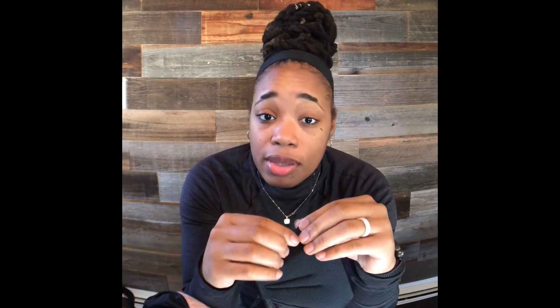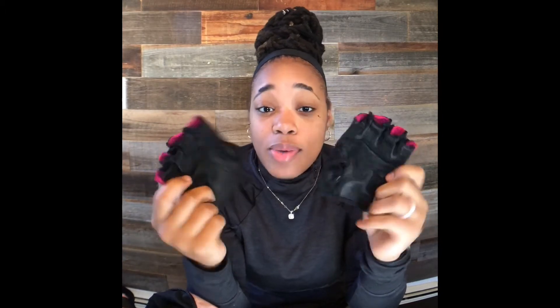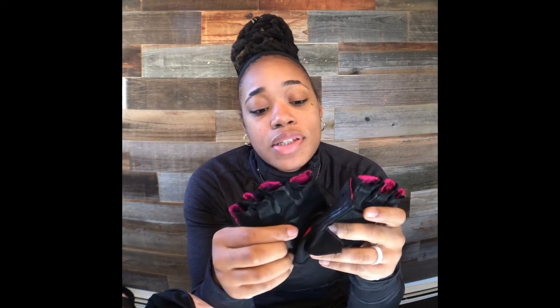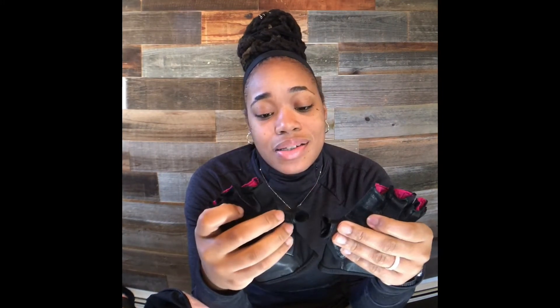I also have lifting gloves. I have two identical pairs of these — the other pair is somewhere in my house. I got these from Amazon and I absolutely love them. They're comfortable, easy to slip on and off, and they keep me from getting calluses. I'll link them in the description if I can find the link.